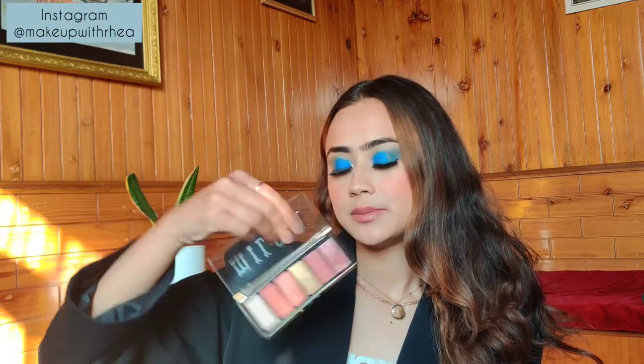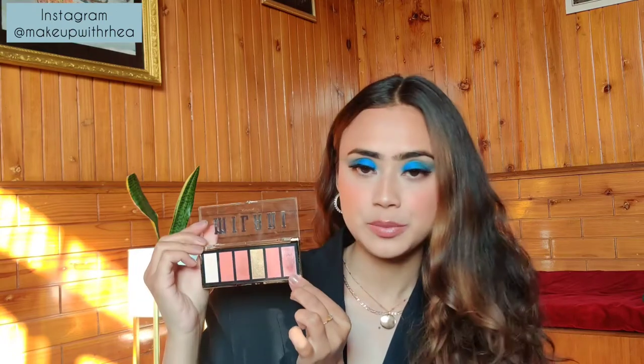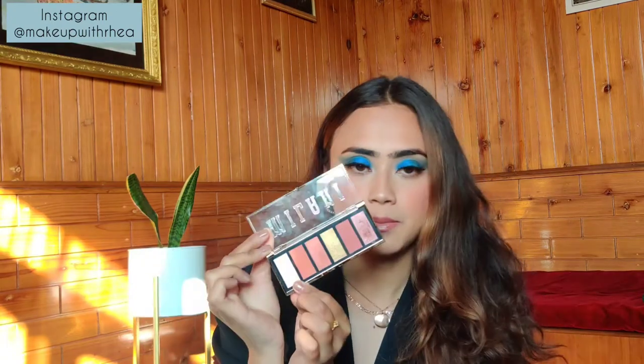I have this eyeshadow palette from Milani — the Most Wanted Eyeshadow Palette in the shade Burning Desire. Just look at the shades — it's right up my alley. It has peachy tones, dusty rose shades, a gold, a shimmery pink, and also a matte cream soft white shade. It's so so beautiful — the pigment is great, buttery smooth, blends like a dream. That is all you look for in eyeshadows and this is so so good.